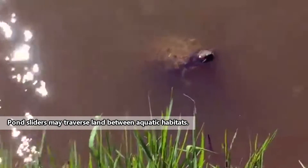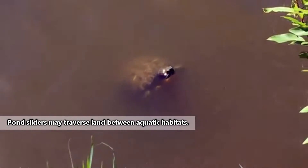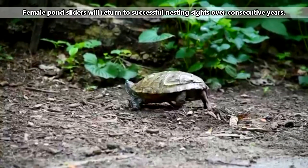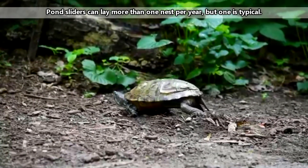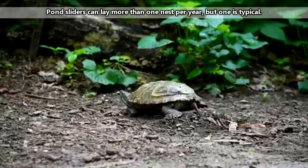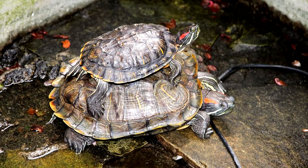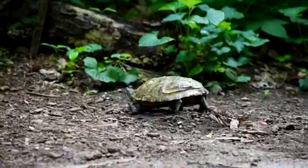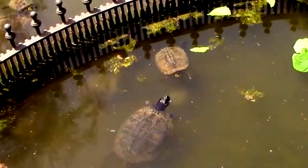Though pond sliders spend most of their time in the water or basking in the sun, they can also travel across land. Pond sliders lay their eggs on land, and a female pond slider may travel more than a mile to find the perfect place to lay her eggs. She'll lay 2 to 20 eggs in a nest she digs herself. Female pond sliders are typically bigger than the males. The ladies often have longer back claws, perhaps for nest digging purposes, and the boys have longer front claws.